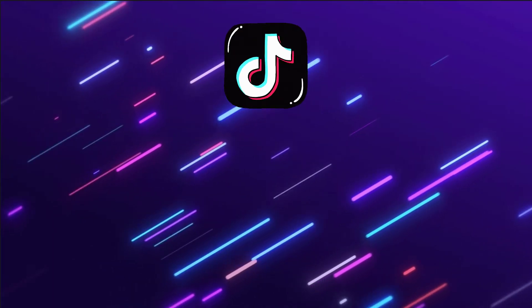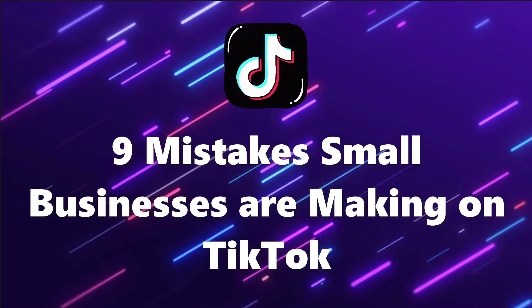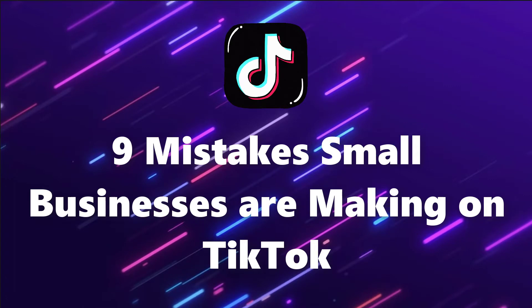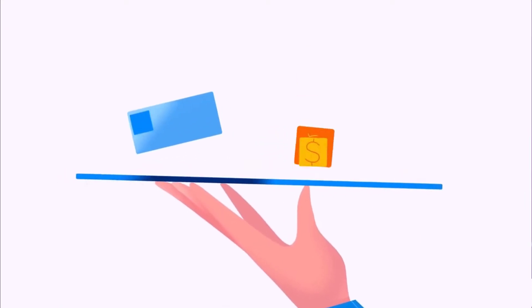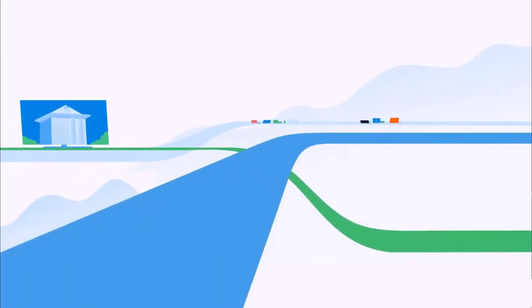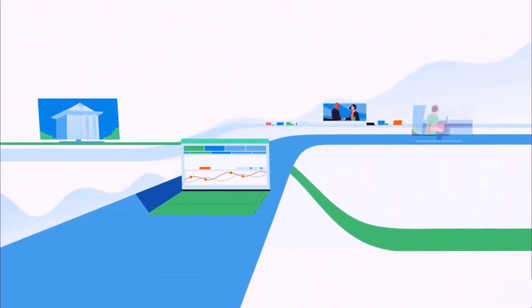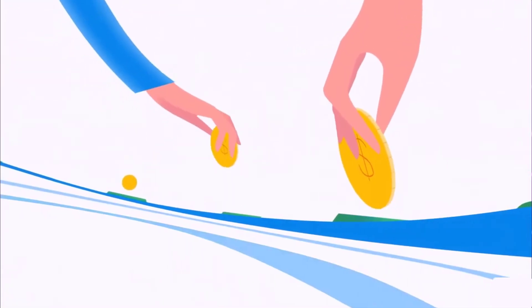Hello everyone! Welcome back to Technic Force Learning. In this video, I'll show you 9 mistakes small businesses are making on TikTok and how to avoid them. Let's get started! So you're finally ready to get your small business established on TikTok but worried about making mistakes along the way. No worries, we've rounded up the most common mistakes small businesses are making on TikTok that you should avoid.